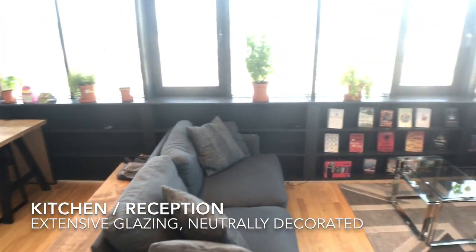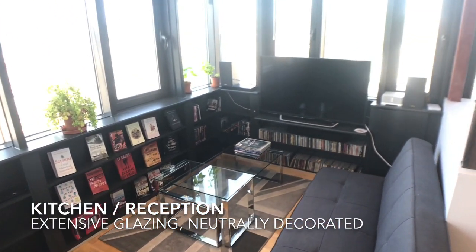The reception room is open planned with the kitchen and has space for living and dining areas.